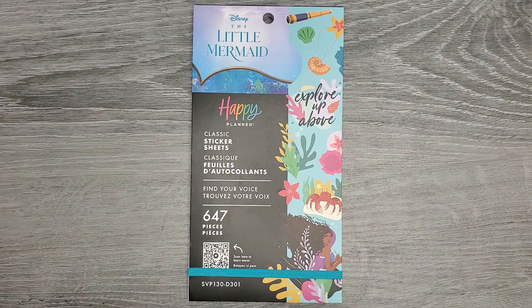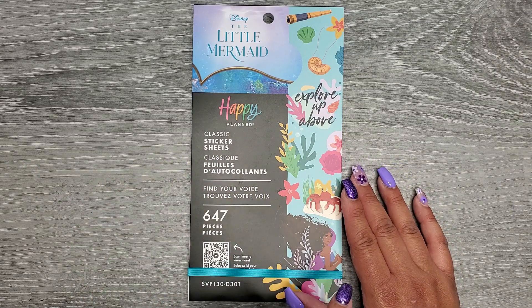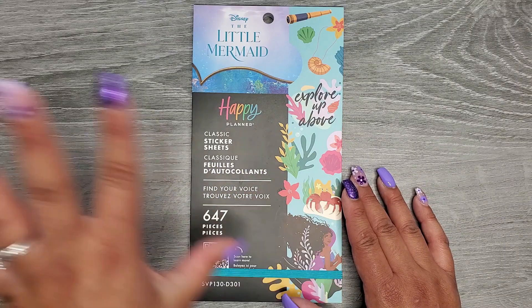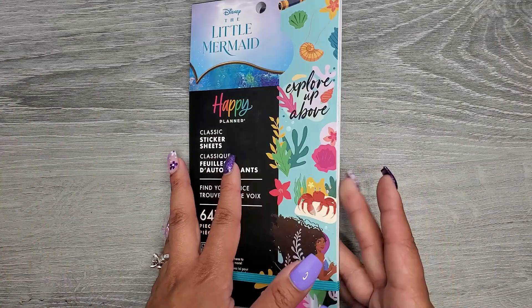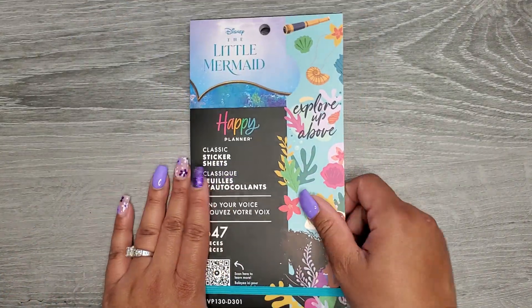I saw somebody post it on Facebook before or right around the time the Be Happy Box came out, and then it disappeared from Amazon and we couldn't find it anywhere. But now it is finally available, and we have a Little Mermaid version.